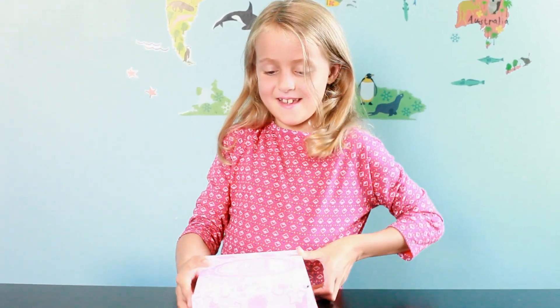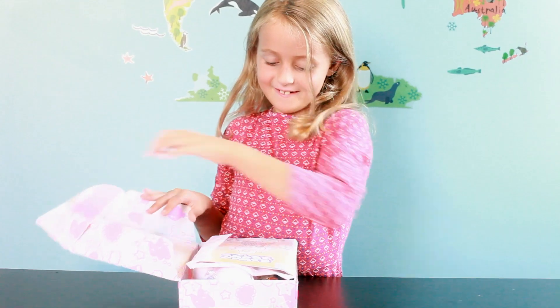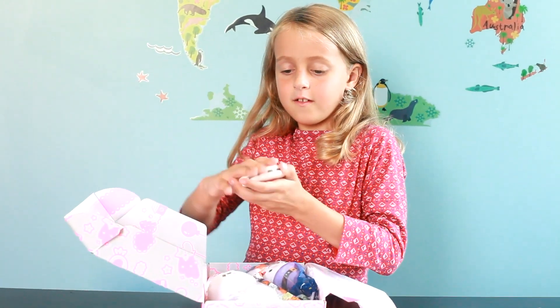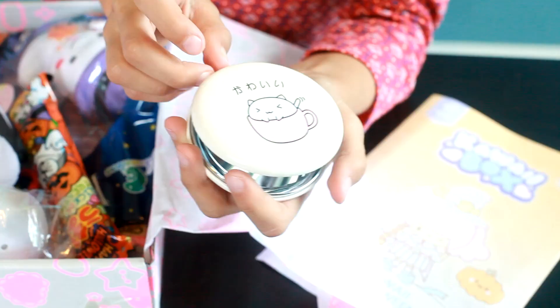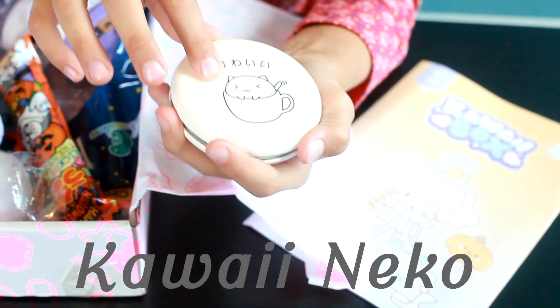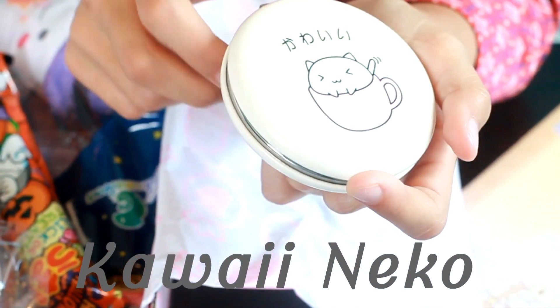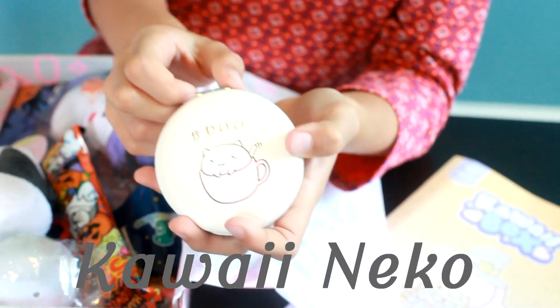Let's open it. Wow. So first we have this little mirror. On it there's this drawing of a very cute cat. And it's the same on the other side. So cute.